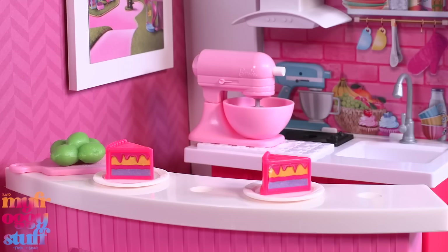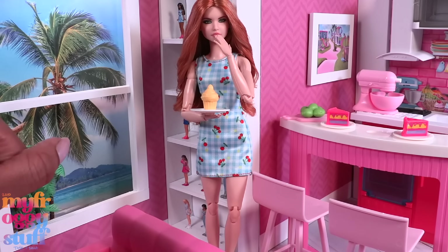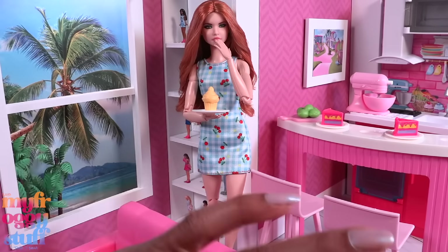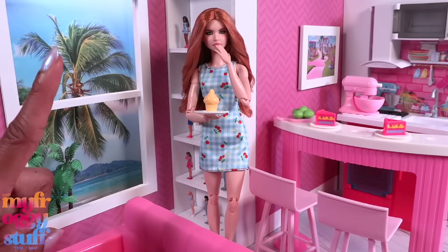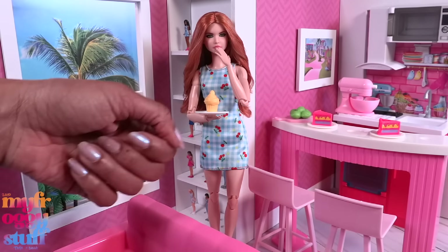That totally helps to balance out the pink! Thank you for joining us — while we had fun checking out some Barbie stuff, like, comment, share, and subscribe. Don't forget to ring the bell and follow us on Instagram at My Froggy Stuff, The Frog Vlog, and Bella of My Froggy Stuff. We will see you next time!